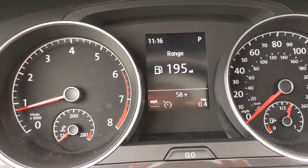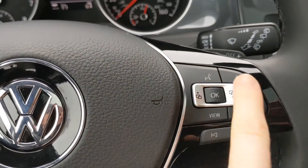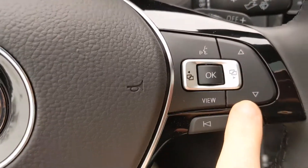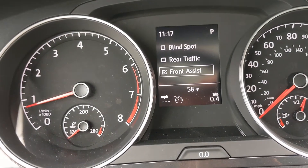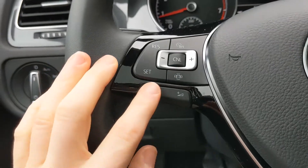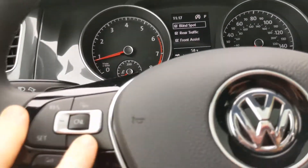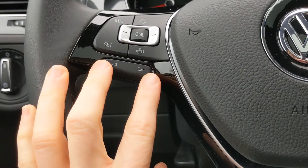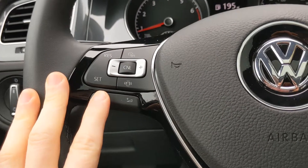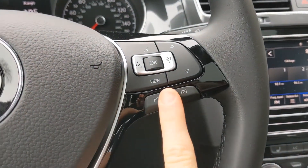Coming around to look at the cockpit, you're going to see your multifunction display screen in the middle. You can change what you see on that screen using the side-to-side buttons to toggle through your menus, press OK, and use the up and down arrows to click through your options. The rest of the controls on your steering wheel include all of your cruise control settings, and this button will take you directly to your driving assistance menu. You have your volume controls, and once your phone's connected, you can use voice activation controls and control your media from there.